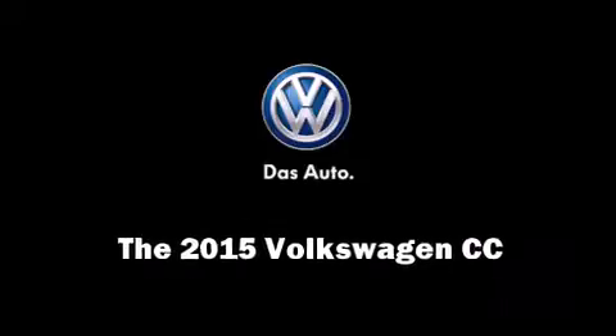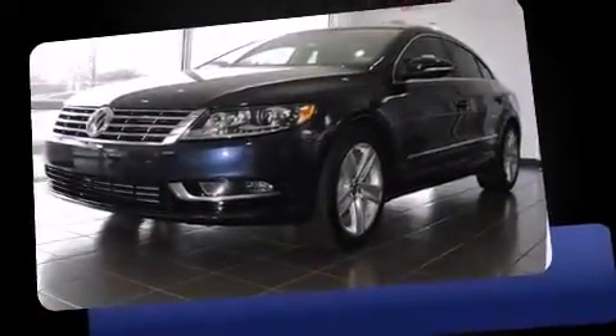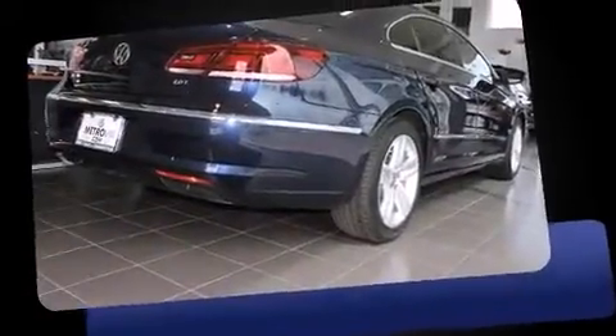Discerning drivers will appreciate the 2015 Volkswagen CC. This four-door, five-passenger sedan is ready to drive off the showroom floor.